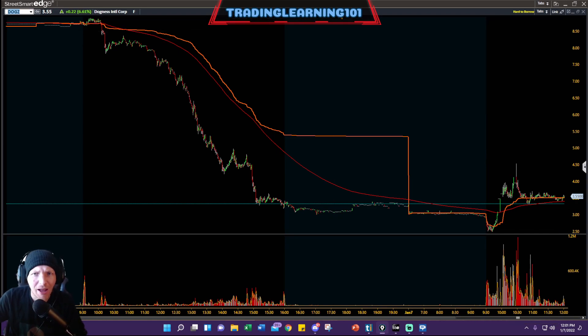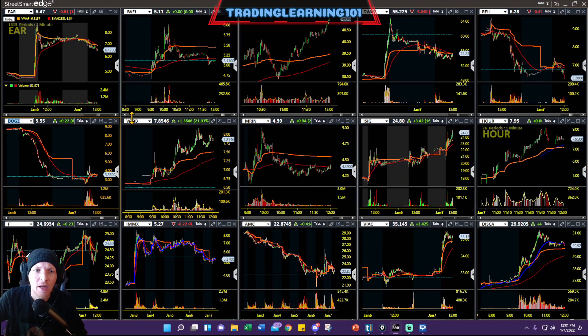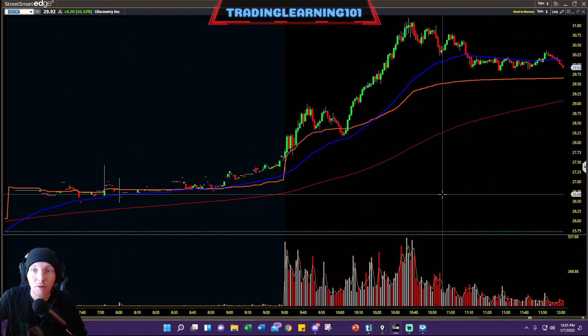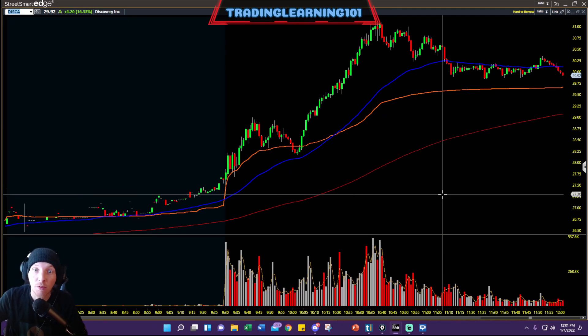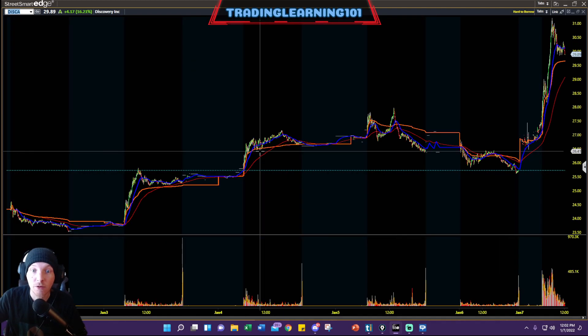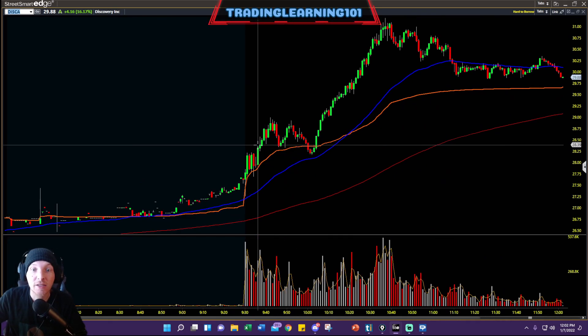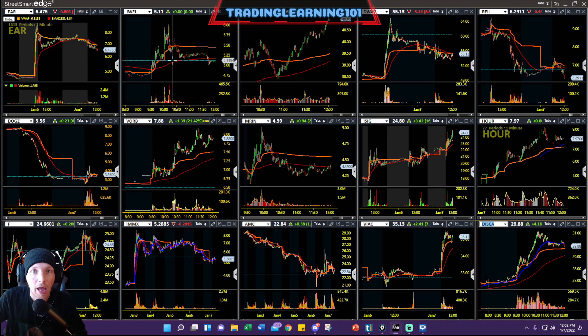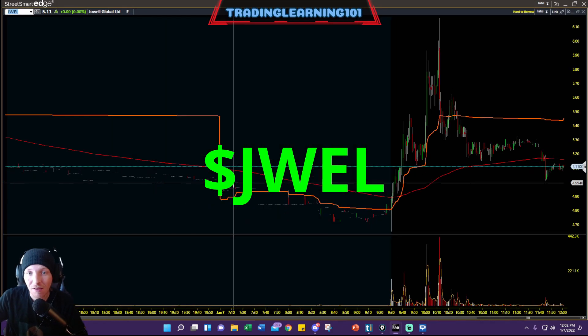We also had DISCA, DISCK, and VIAC. If you guys remember these stocks from back in the day when they had a big downfall, they've been getting nice rebounds recently. Today Discovery ran from $27.50 up to a high of $31.